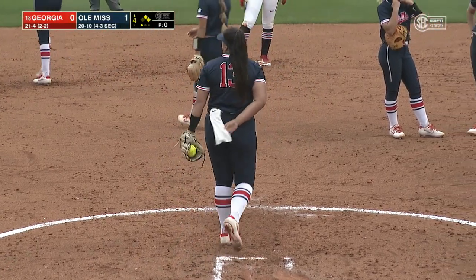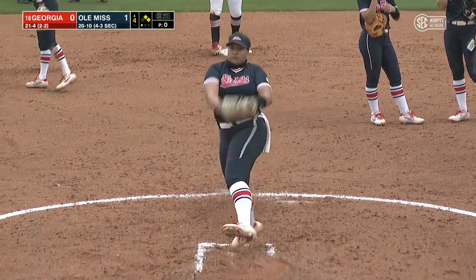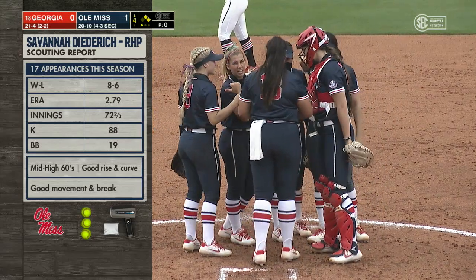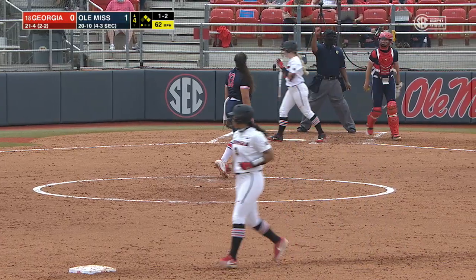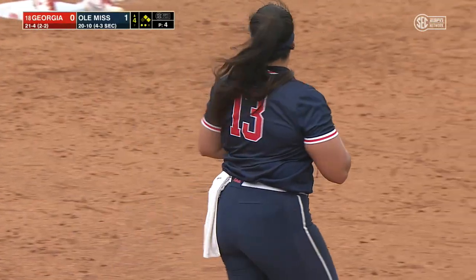Savannah Diedrich has taken over here in the circle after the visit from pitching coach Riker Chasen. She's going to throw a little bit harder — mid to high sixties, a little bit more velocity. She's going to throw up in the zone. Diedrich ahead one-two, goes upstairs just like you called it Kayla, and gets the strikeout. There are two away.